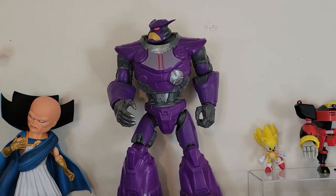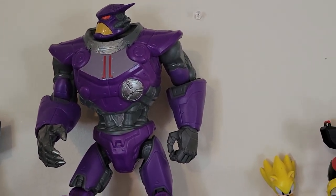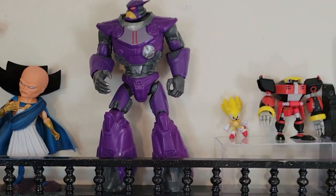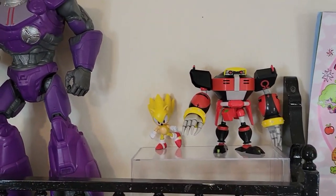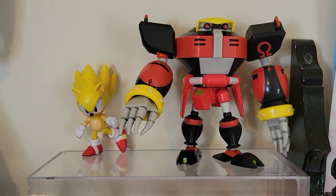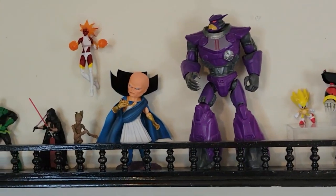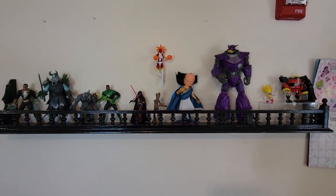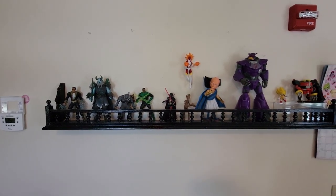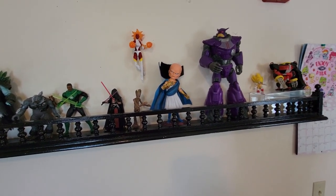I did find the Buzz Lightyear movie Zerg figure that I am going to slowly turn into a Sentinel — he's a bit too big to fit in the screen. And finally we have Supersonic and Omega from Sonic Heroes, with this one being the classic take. Zooming out, that is the entire haul for June 2022.